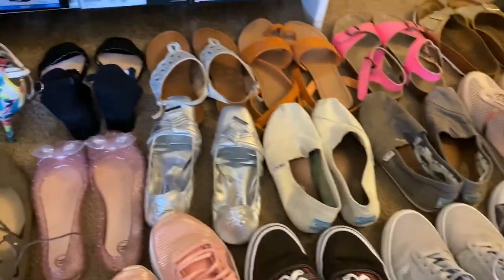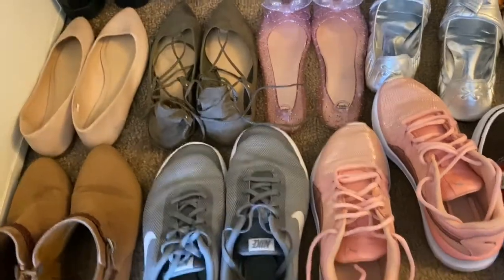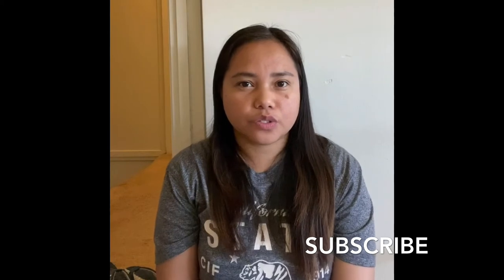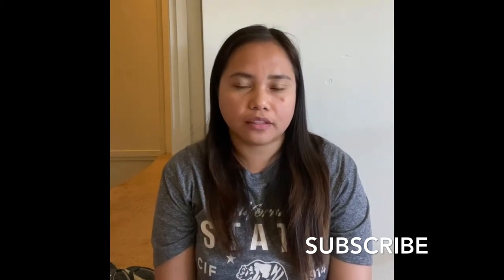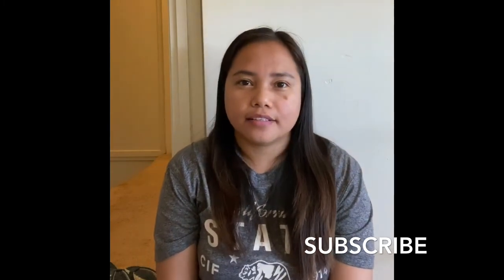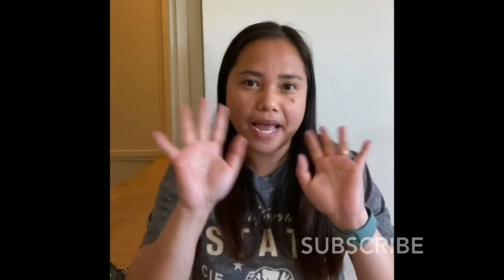That's it for today's vlog, guys! I hope you enjoyed this video. Thank you for watching. If you haven't subscribed yet, please hit the subscribe button and click the notification bell so you get notified for my upcoming videos. See you in my next vlog — bye bye!